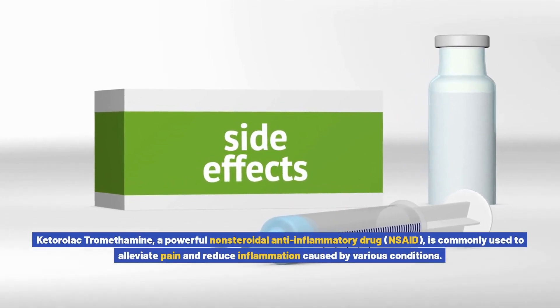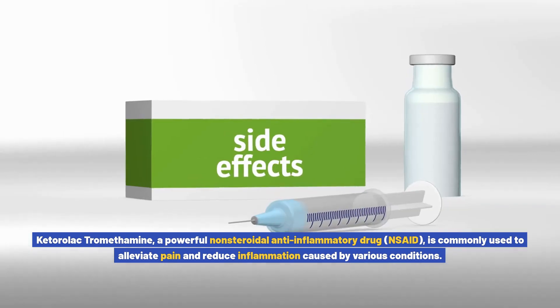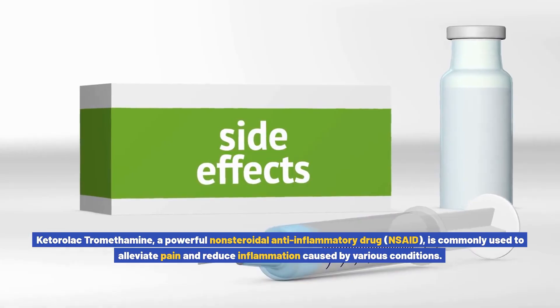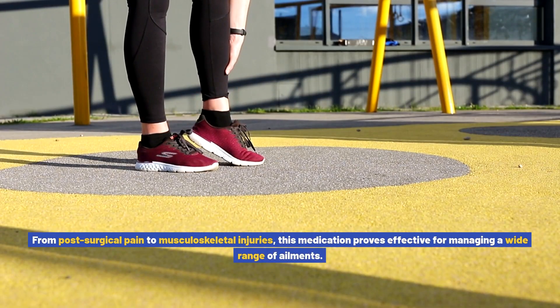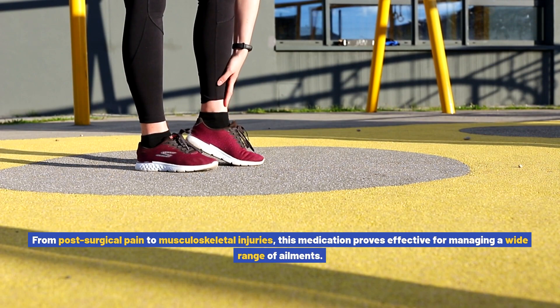Ketorolac tromethamine, a powerful non-steroidal anti-inflammatory drug, NSAID, is commonly used to alleviate pain and reduce inflammation caused by various conditions. From post-surgical pain to musculoskeletal injuries, this medication proves effective for managing a wide range of ailments.